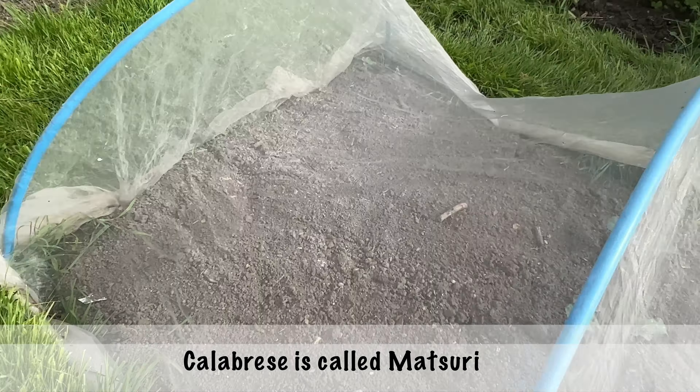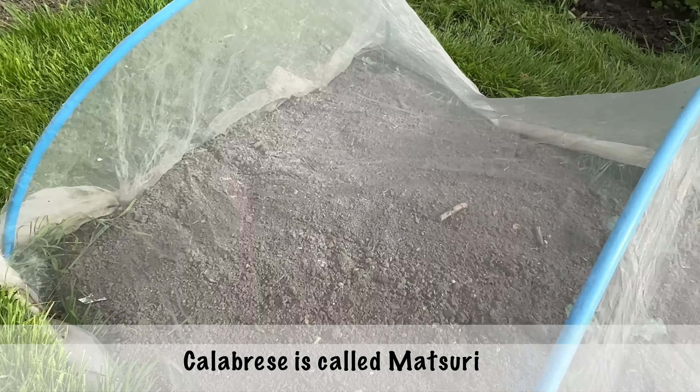I also transplanted an aquilegia - it was growing in the cold frame so it's been moved into this messy perennial bed. So it's been a busy few days! I think that's about it - thanks for watching, bye bye for now.